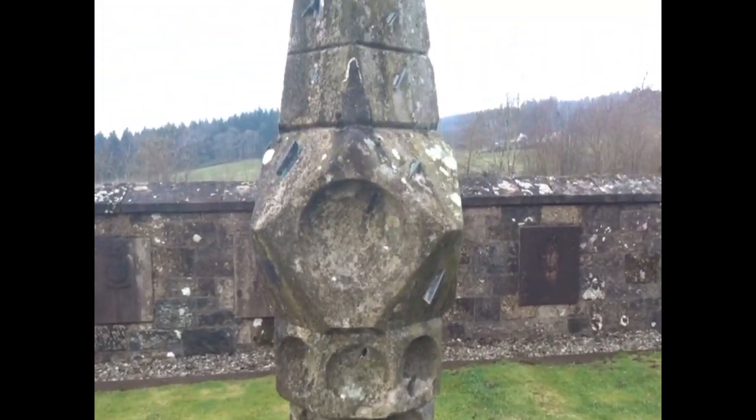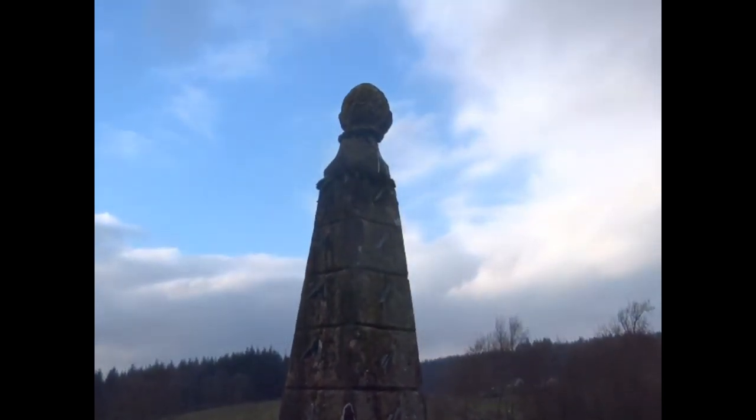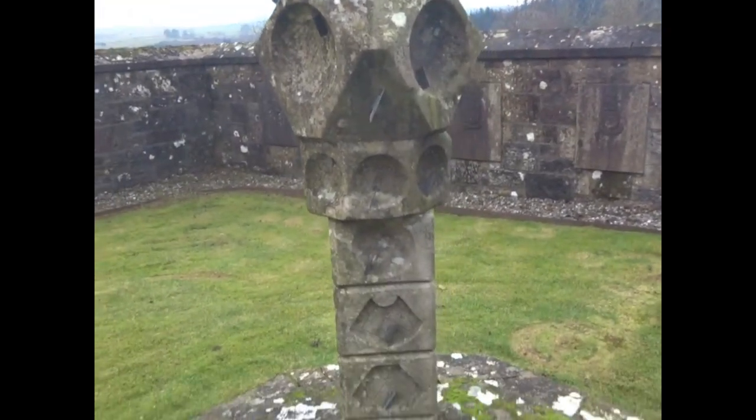Each of these dials had a gnomon, which was either a piece of metal — which can be easily seen — or sometimes it was part of the stone itself, and this would cast the shadow that was used to tell the time.